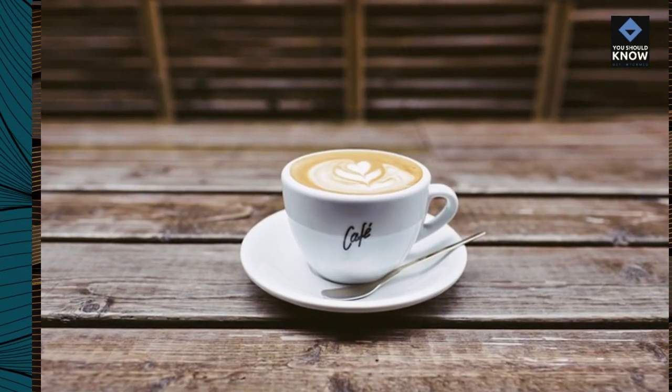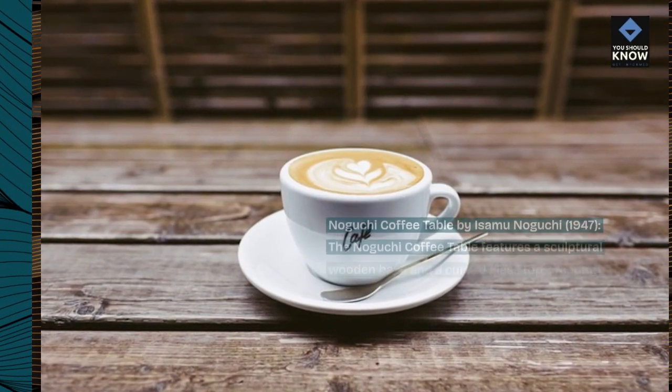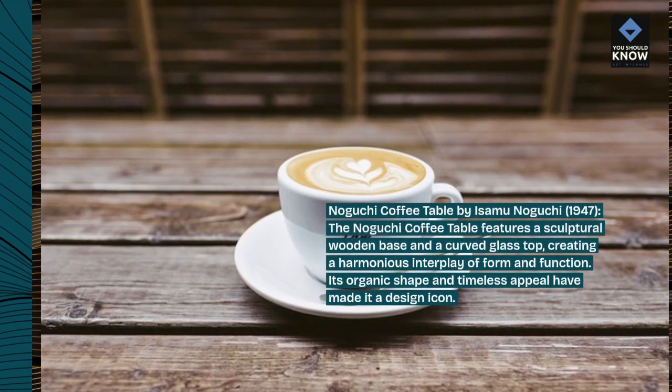Noguchi Coffee Table by Isamu Noguchi, 1947. The Noguchi Coffee Table features a sculptural wooden base and a curved glass top, creating a harmonious interplay of form and function. Its organic shape and timeless appeal have made it a design icon.